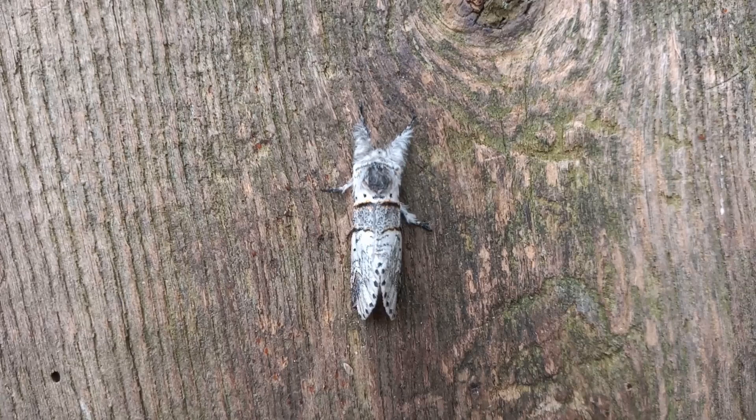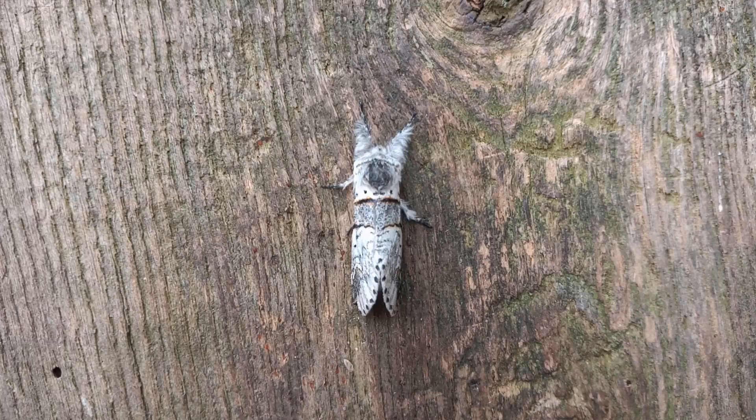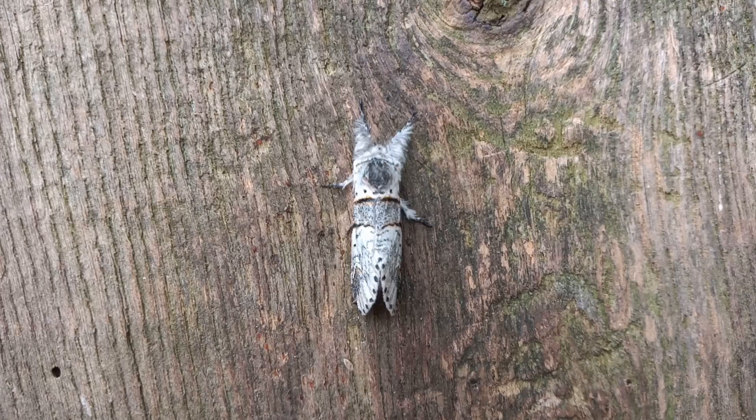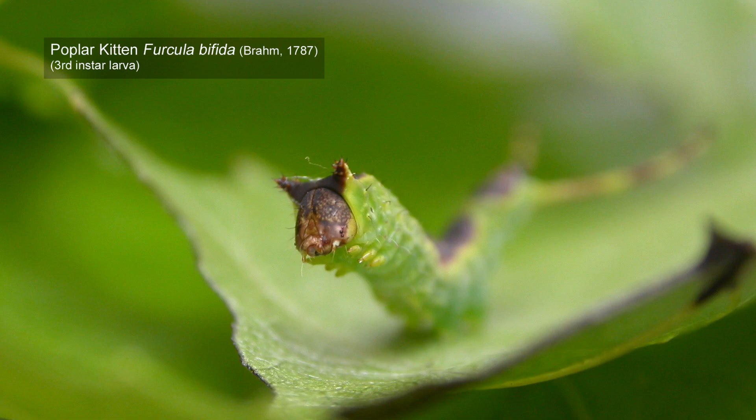This is not a common moth in Nottinghamshire — not commonly recorded by any means. It's a species I think I've only trapped at light two or three times, if that. But last year it seemed to do quite well, or at least I seemed to do quite well in finding it. I recorded this species as a larva on two occasions, maybe three — my memory plays tricks at my age.